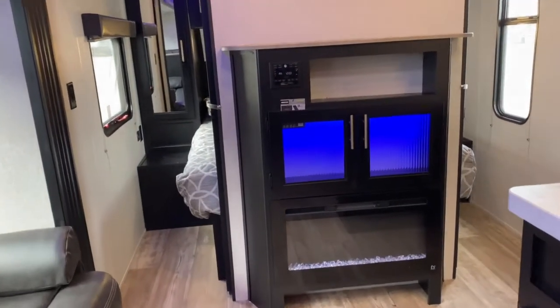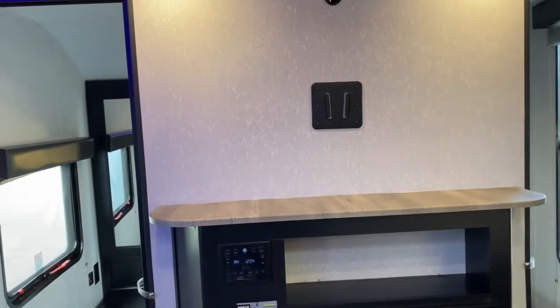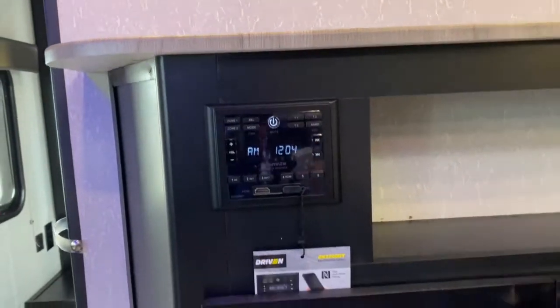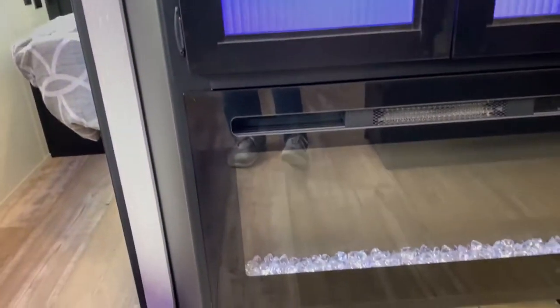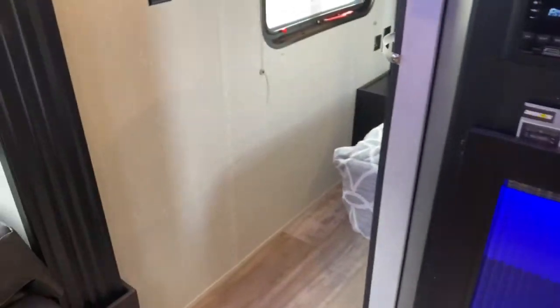Here's your entertainment center. As you can see, the blue LED lights do follow you inside. You've got your TV mount, radio, and a nice fireplace here. This fireplace is great because it runs off your shore power.